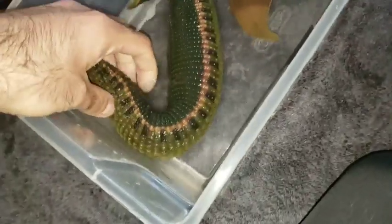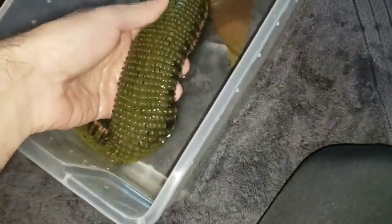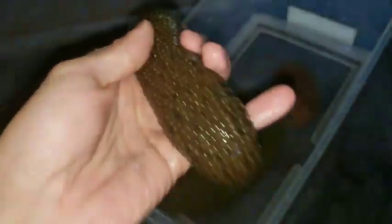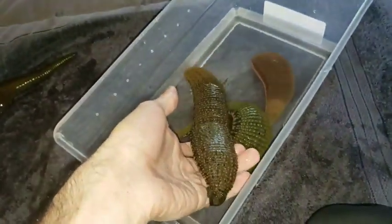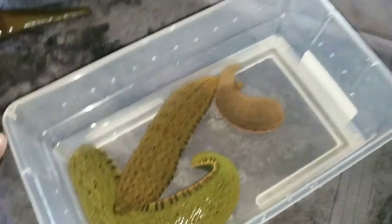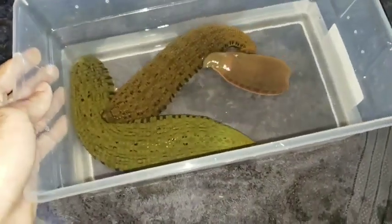Lyra over here is a lot more green, and she has a very bold pattern, as you can see, except for the top — the band is not present at all. Lycra over here, her band is there although it's hard to see, it's a little bit more dull, but you can see it right there. Compare that to Lyra, who has a much more bold band going down her back. You can see the differences, but they're all just super, super amazing kids.